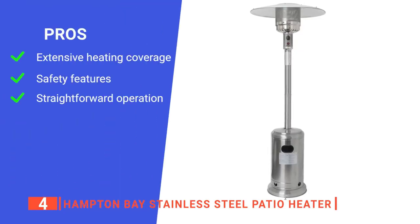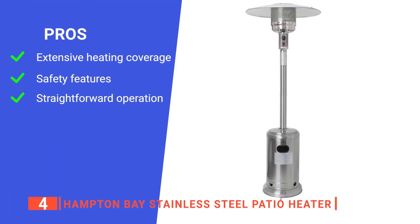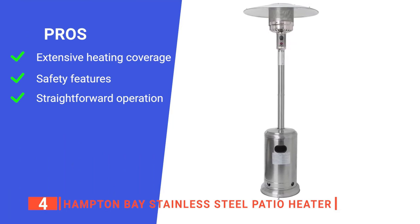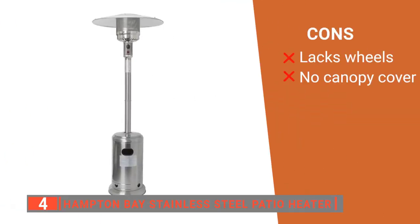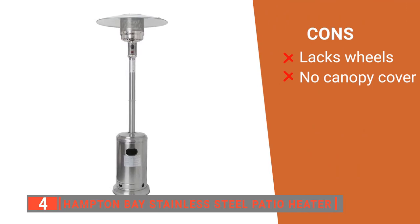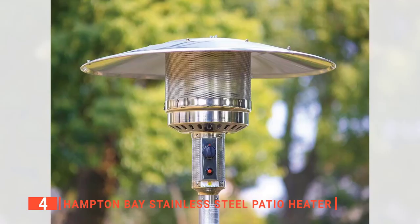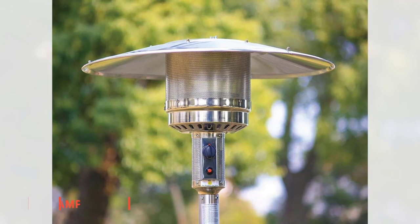Its pros are: it has a substantial 200-square-foot effective area, it has an anti-tilt design that helps prevent accidents, and it is easy to use thanks to the simple control knobs. However, its cons are: it does not have any wheels for transporting it, and it has no built-in canopy cover. The Hampton Bay stainless steel propane patio heater is perfect for those who want to extend their backyard entertaining season.